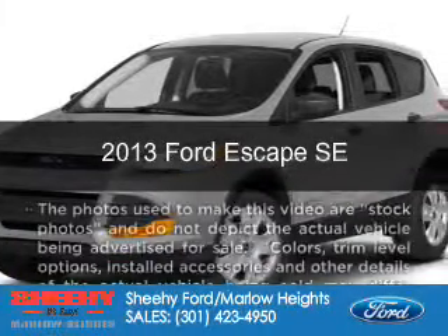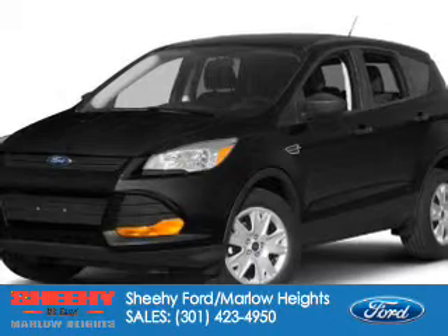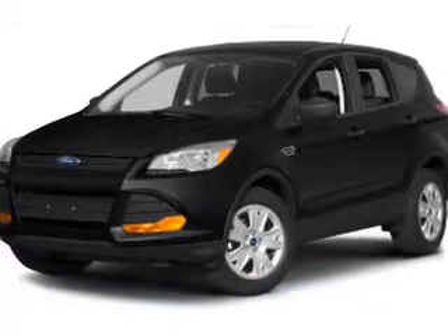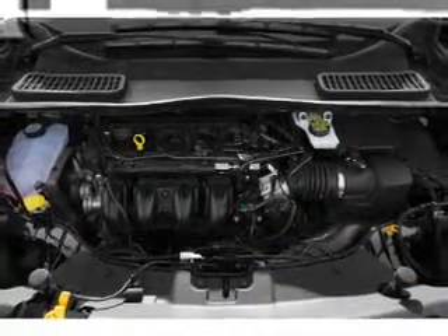This is a new 2013 Ford Escape, powered by front-wheel drive, a 1.6-liter, four-cylinder engine, and a six-speed automatic transmission. Great fuel efficiency saves you money by requiring fewer trips to the gas station.